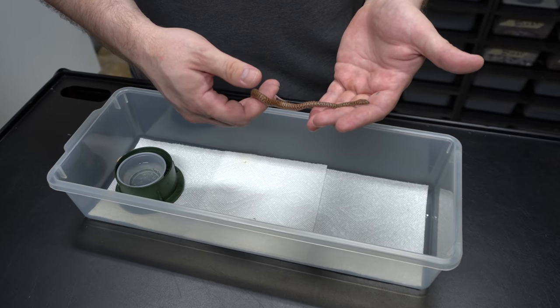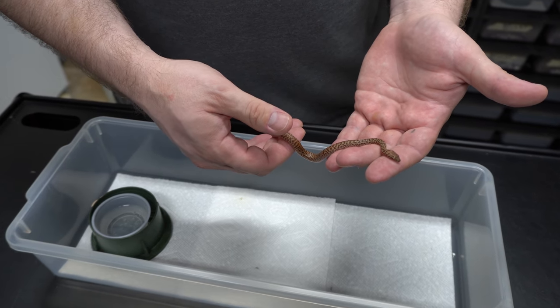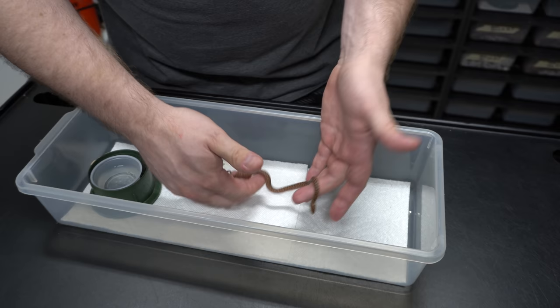They only get to be about 18 to 20 inches as an adult. We showed you the breeder female — she couldn't be more than 18 inches right now — but they're cute and super neat.